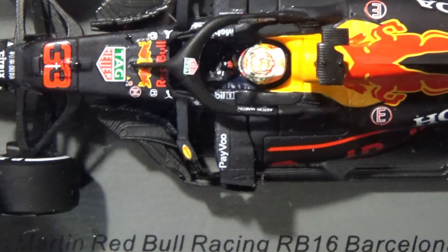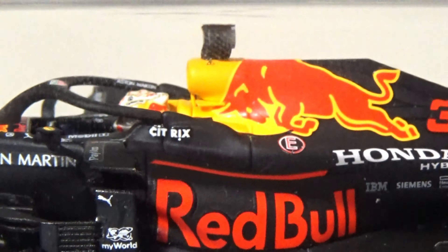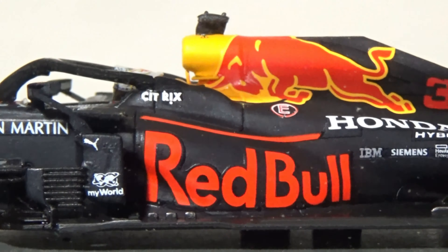There are the Red Bull logos. You've got Pivo, Aston Martin logo, My World logos, Red Bull, Honda Hybrid, 33, IBM, Siemens, Hewlett Packard — HP sponsoring this car — AT&T, ESO, Red Bull Cola, and Aston Martin. All those fine mechanisms in the back: all the suspension pieces, the rear taillight, the rear diffuser — you name it, it's back there. Absolutely amazing detail.